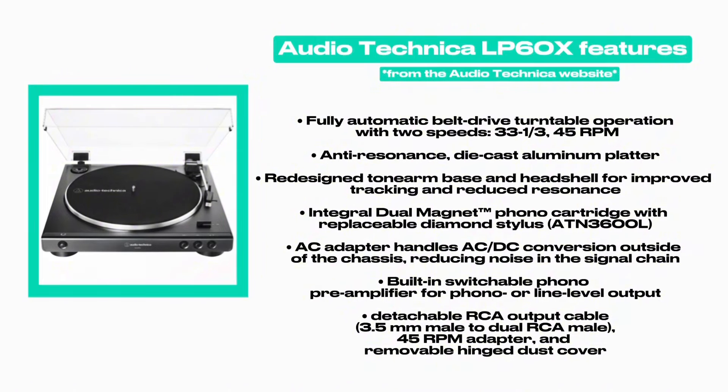It has an integral dual magnet phono cartridge with replaceable diamond stylus — the ATN3600L. It has an AC adapter that handles AC/DC conversion outside of the chassis, reducing noise in the signal chain. It also has a built-in switchable phono pre-amplifier for phono or line level output, and includes a detachable RCA output cable, 45 RPM adapter, and removable hinge dust cover. Quick disclaimer: I am no way a professional in turntables — this is just my personal opinion comparison.